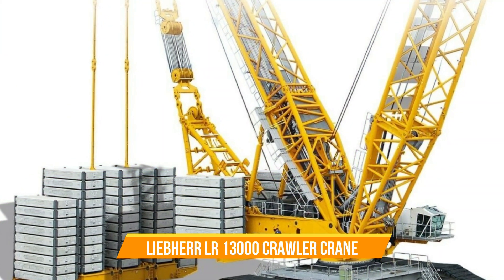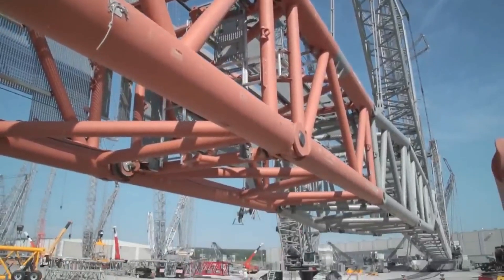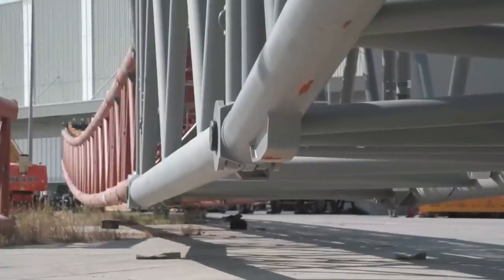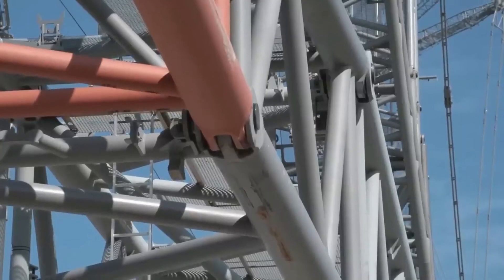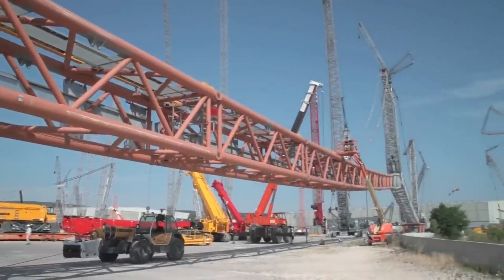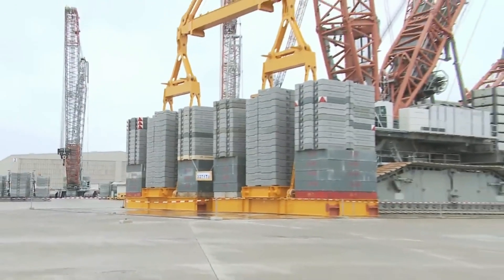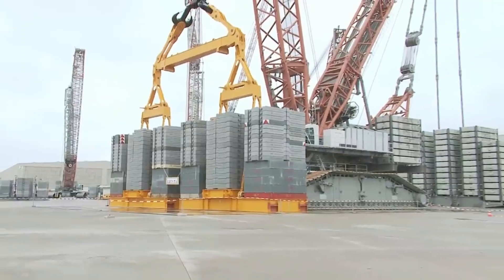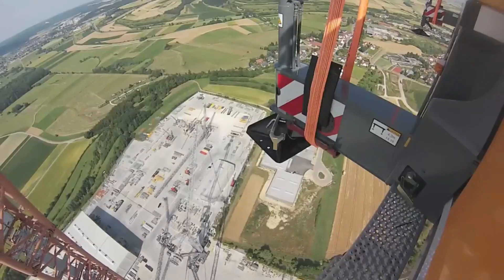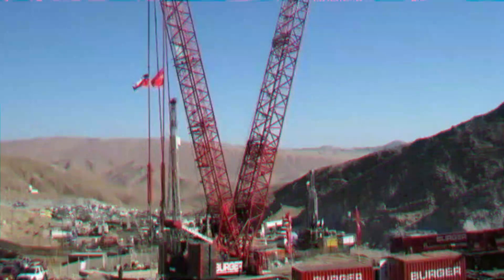Number eight: Liebherr LR 13000 Crawler Crane. Introducing the world's most powerful crane, which can lift up to 3,000 tons (3,300 US tons), reaching heights of 236 meters (774 feet). What's amazing is that it doesn't need derrick ballast, making it efficient and easy to transport. Plus, it's fail-safe, ensuring safety during operations. This crane is a game changer and a true wonder of engineering.